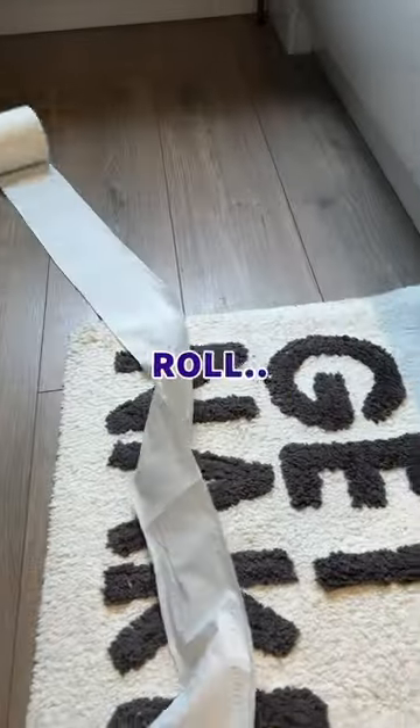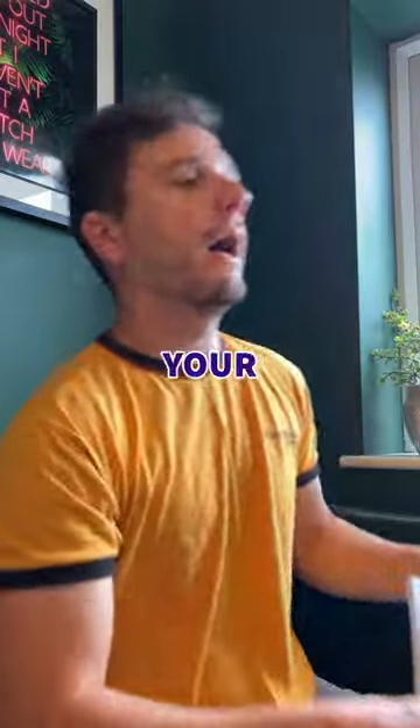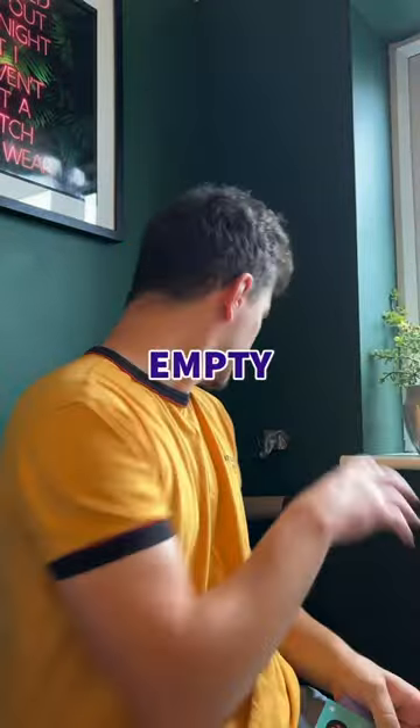Today I 3D printed this, which solves a frustrating problem I have with toilet roll. If you're like me, you will have sat down to do your business only to look across and see an empty toilet roll, and the new one is just out of reach.